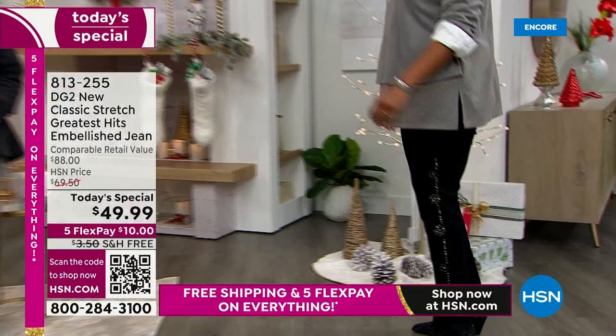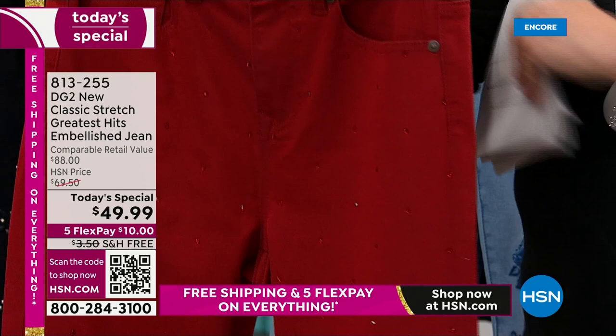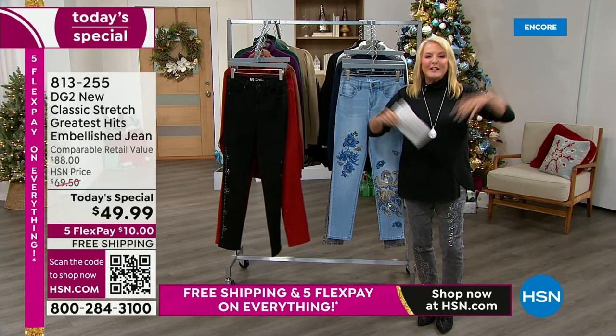There's one more color I want to show you, and we're calling this one wine — you could also call it a deep red. I have this exact pair in black and I wear them all the time. I love just that subtle little sparkle. Petite, average, and tall are the lengths — always three lengths — and on top of that we have sizes zero through 28.